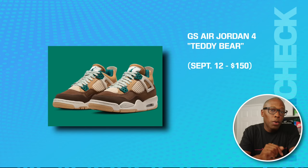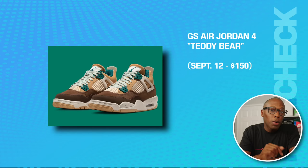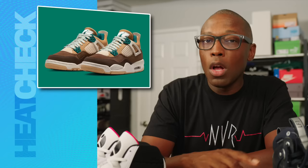We have a grade school Air Jordan 1 Mid Teddy Bear on the 12th. We also have the grade school Air Jordan 4 Teddy Bear on the 12th for $150, also available in little kid sizes for $85 and infants for $70.